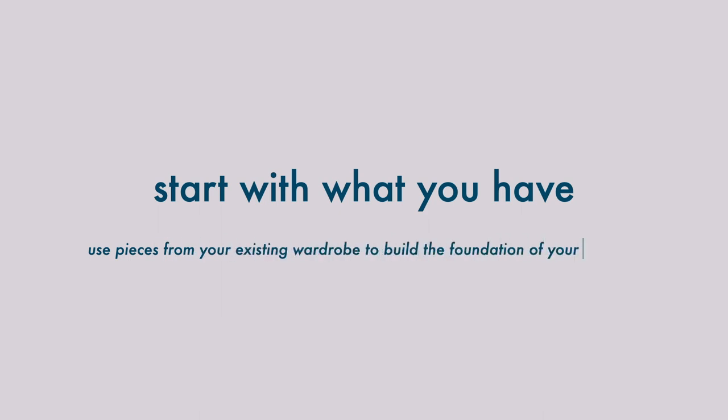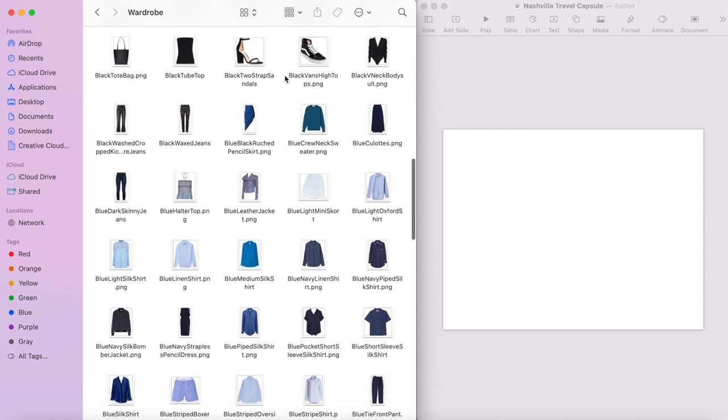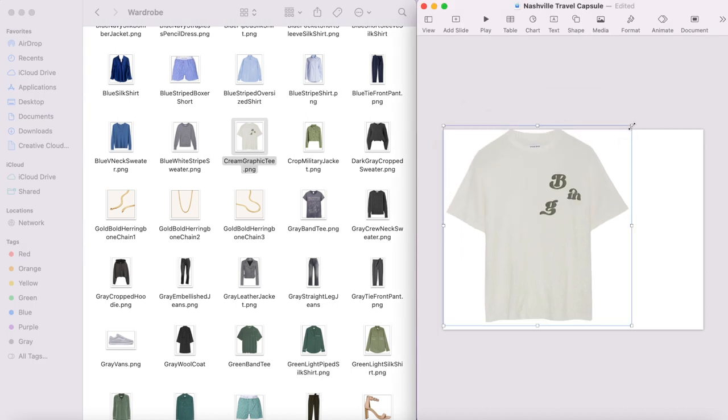Now that I know how many outfits I'll need for each activity, I'll start building the capsule with items that I already own. I keep a folder on my computer full of images of everything in my wardrobe so I can easily drag and drop them into a Keynote like this. I highly recommend doing this for your own wardrobe. Every time you buy something new, take a screenshot and save it to your wardrobe folder — this will make planning your future capsule wardrobe so much easier.